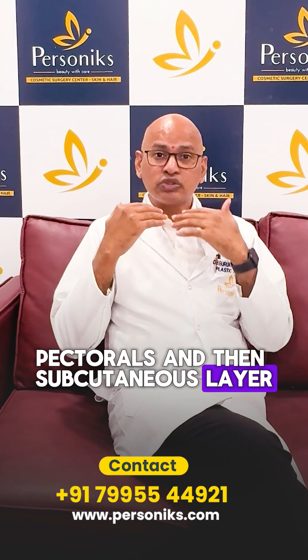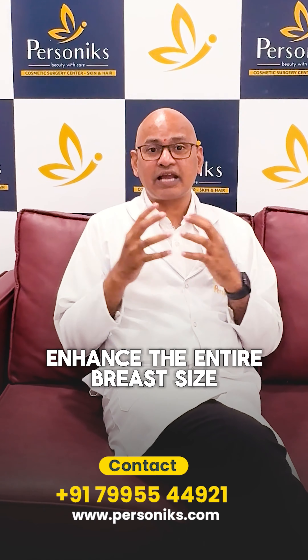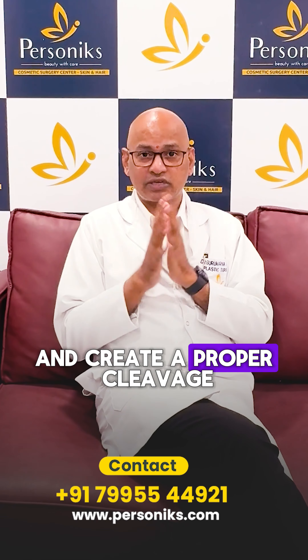That purified fat is then re-injected into the breast in different layers — into the subfascial region, the pectoralis, and the subcutaneous layer — so that we can enhance the entire breast size and create a proper cleavage.